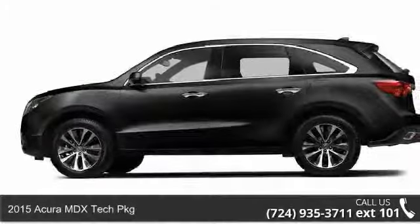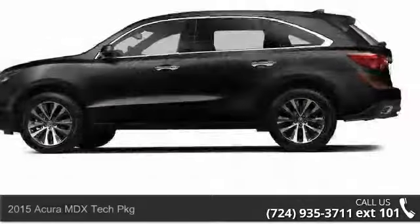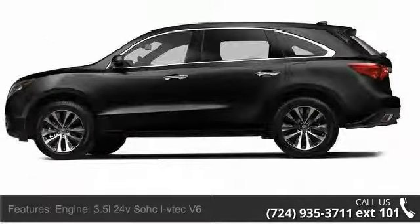Step onto the 2015 Acura MDX. If you are looking for a first-class ride, you have found it. Enjoy these notable features.